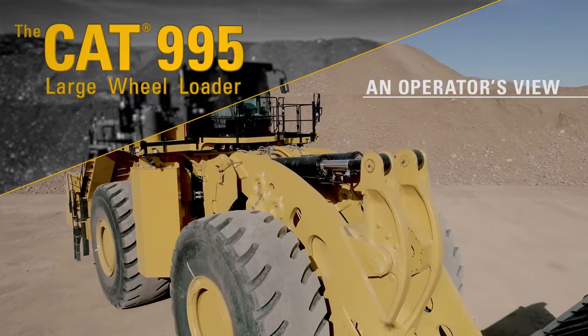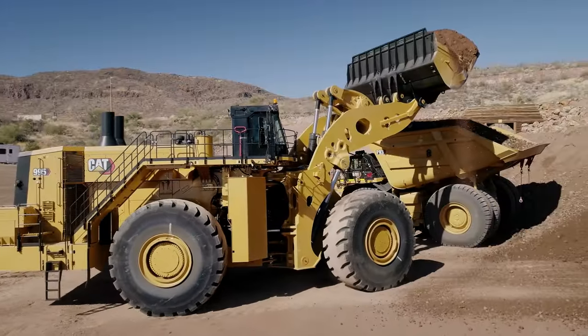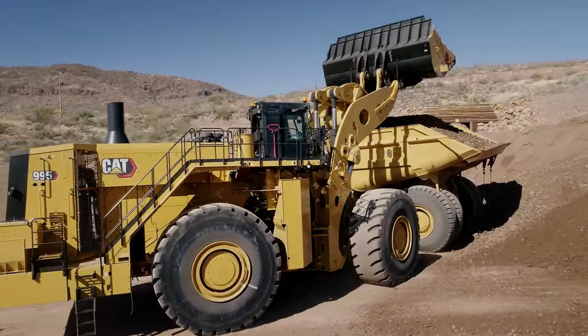What stands out to me with the 995 loader is the features in the cab and the overall performance of it — it is impressive to me.